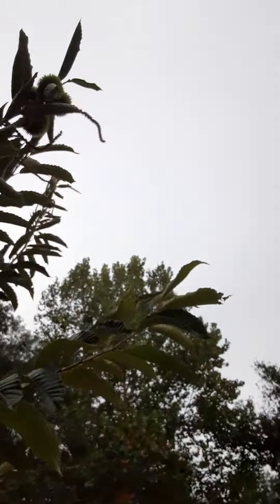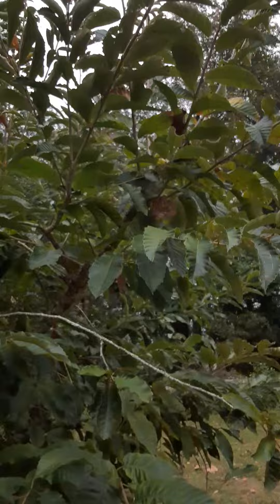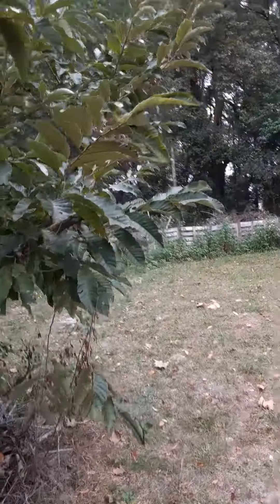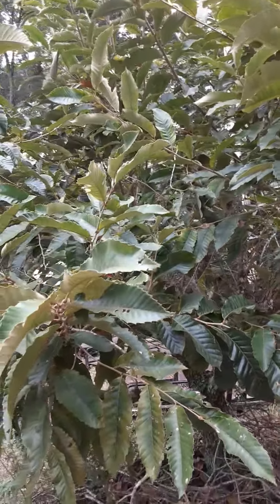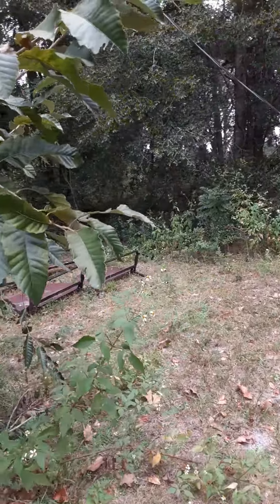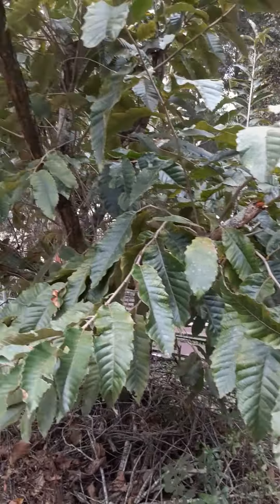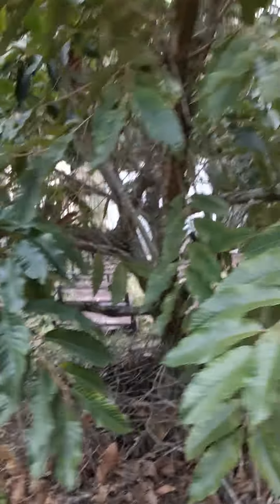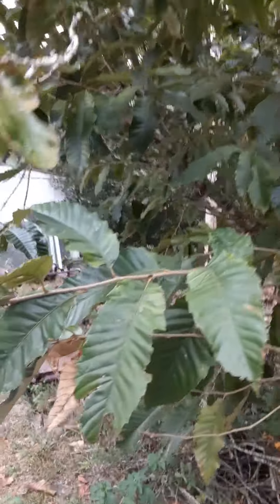I'm going to let that branch go. I think there's something more somewhere. I trimmed it early this year — it was really bushy. Chestnut tree looking good.